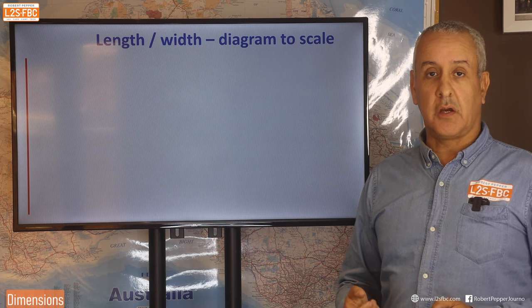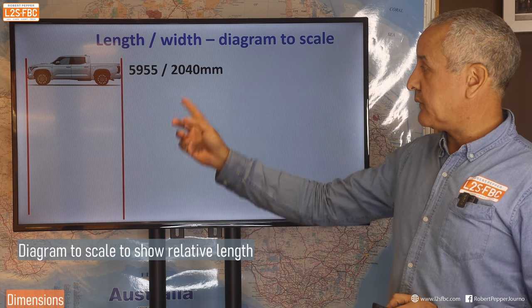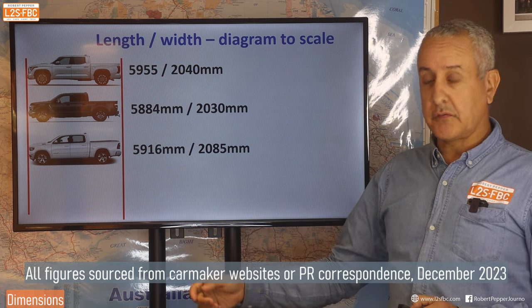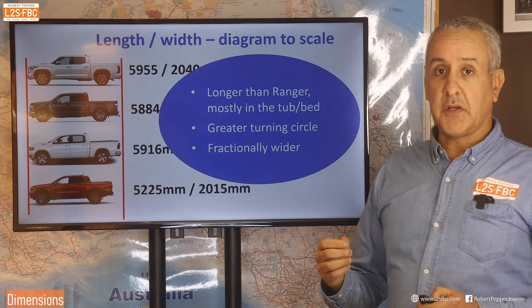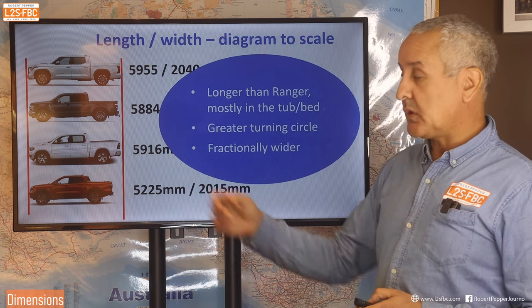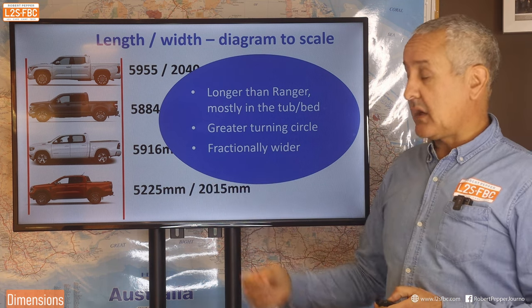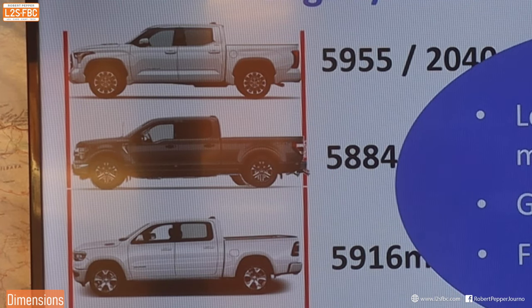Let's start by looking at dimensions, particularly length and width. The Tundra is 5,955mm long and 2,040mm wide, then the F-150, Ram 1500, and the Ranger for comparison. These vehicles are definitely longer than the Ranger with a longer wheelbase as well, meaning a greater turning circle and they might stick out a bit from car parks. The width isn't too much of a problem, but the extra length tends to be in the bed.